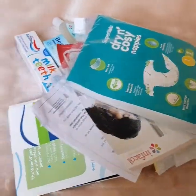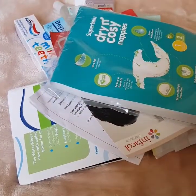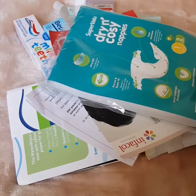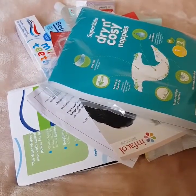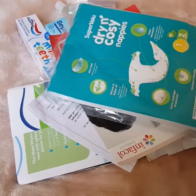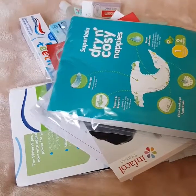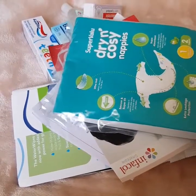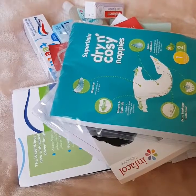In previous years, what I've been getting included an Aveeno baby bath, body lotions, spoons for feeding the baby, and also a towel.